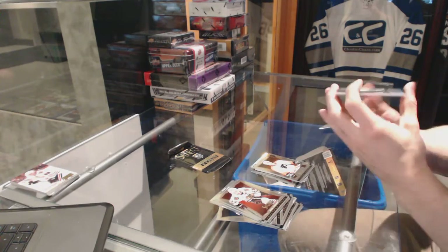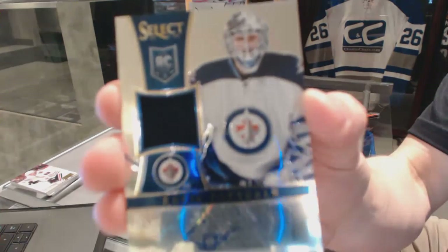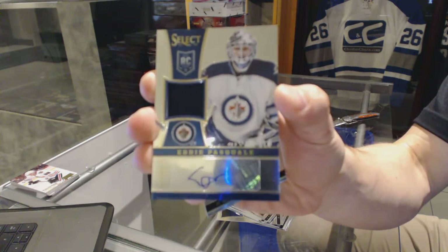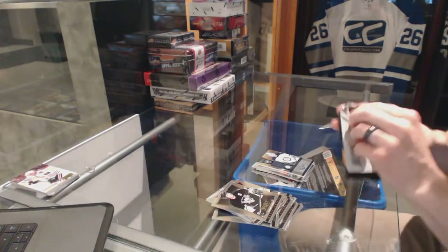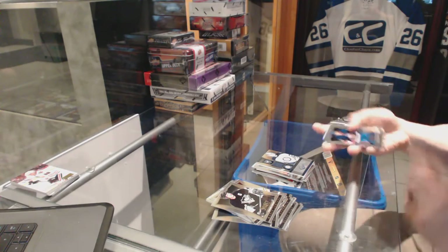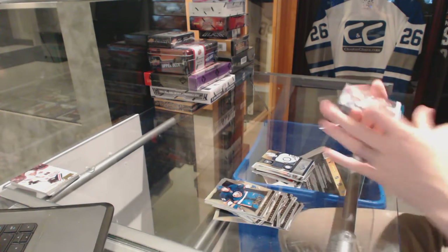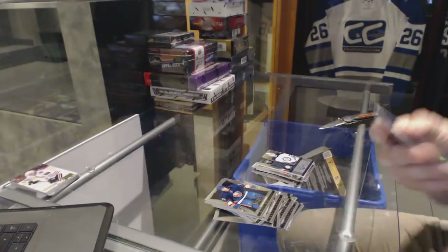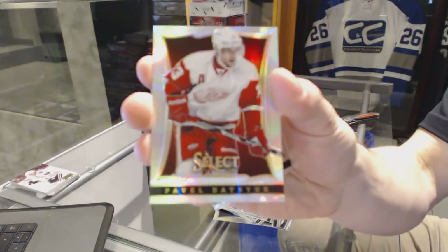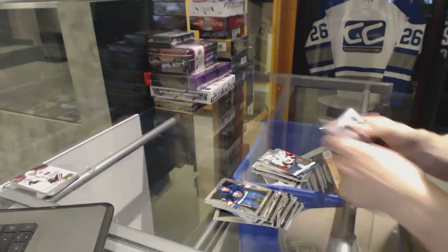We've got a Rookie Jersey Autograph numbered to 199 for the Winnipeg Jets, Eddie Pasquale. A Fire on Ice for the Ottawa Senators, Erik Karlsson. And a Rainbow for the Detroit Red Wings, Pavel Datsyuk.